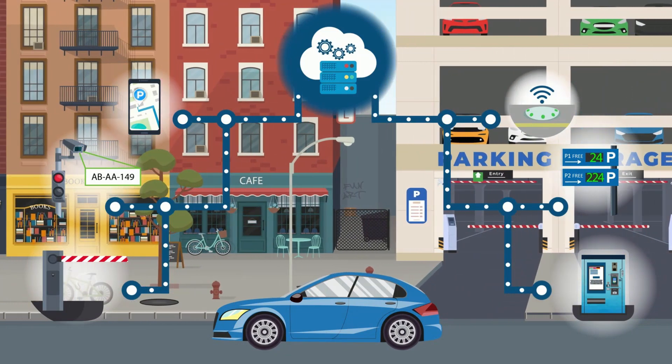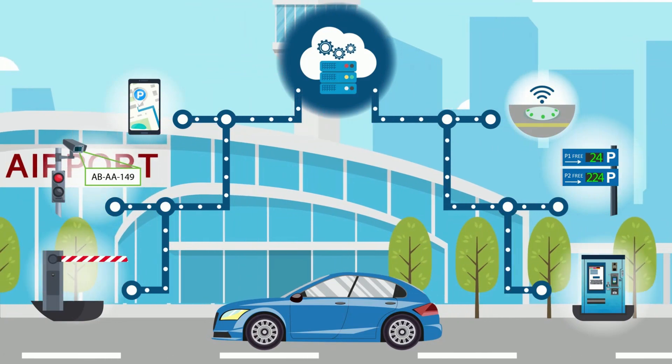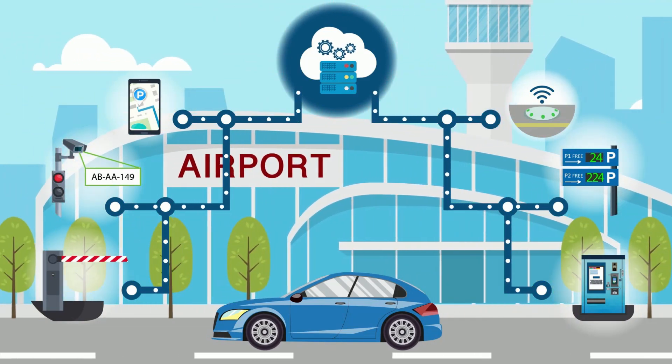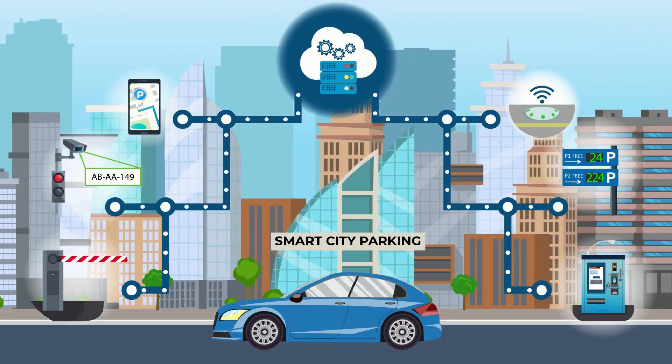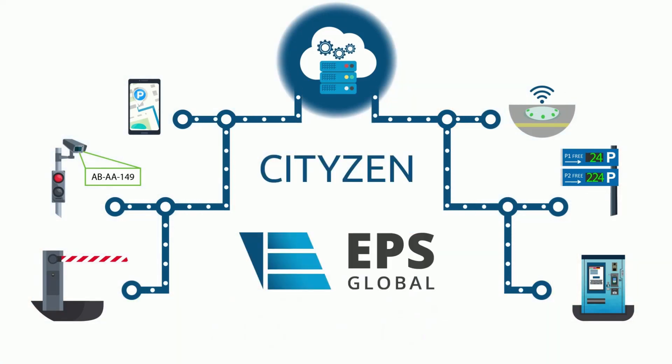As one example, we are guiding the parking controllers based on the parking data, making their work more efficient — for example, fewer parking controllers are needed for the same task. Or as another example, providing a totally manless operated closed parking operation. CityZen is the 21st century end-to-end parking solution.